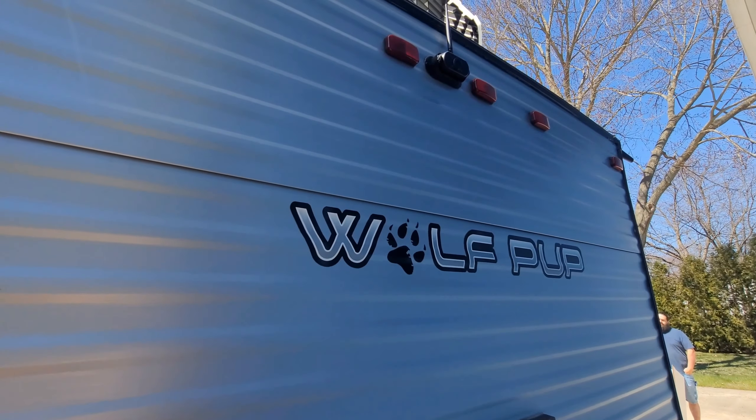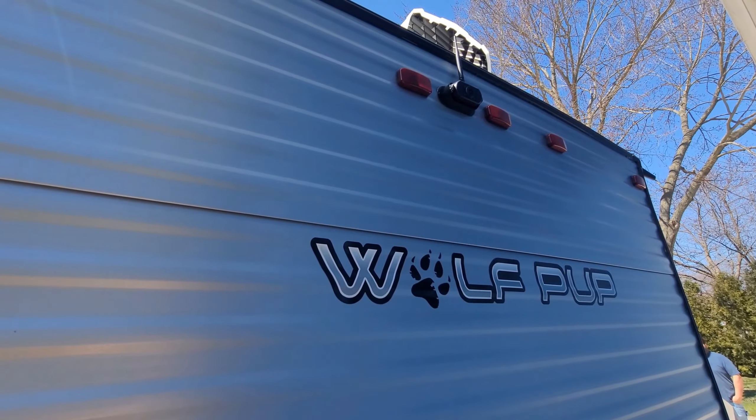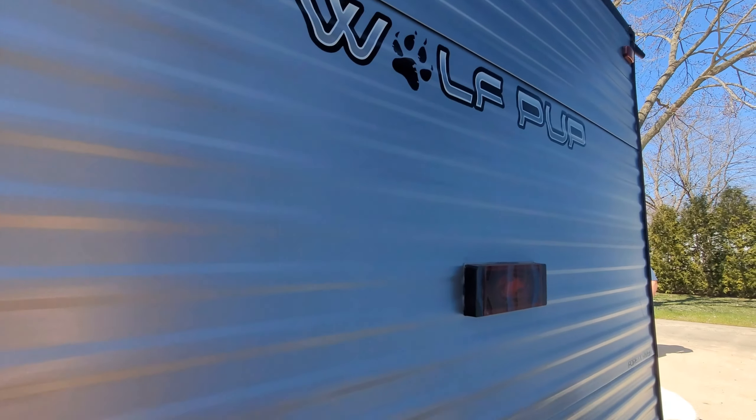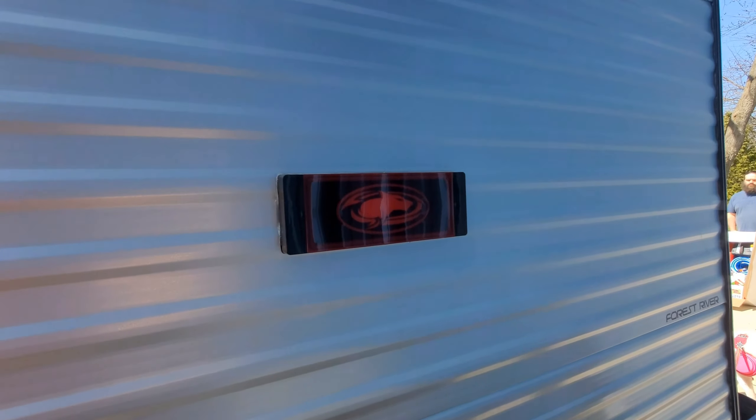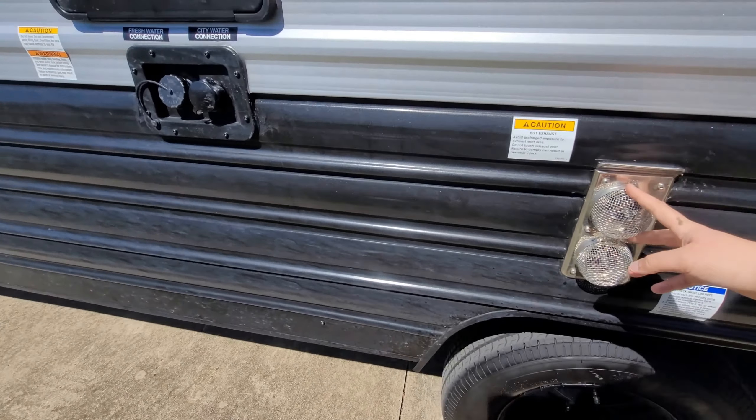The Wolf Pup comes with its own backup camera. We paid to put an extra vent cover at the top, and there's even a wolf shape in the light. There's also a wolf on the tire cover.